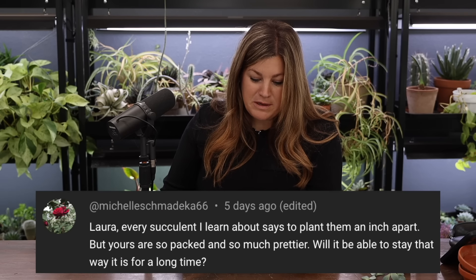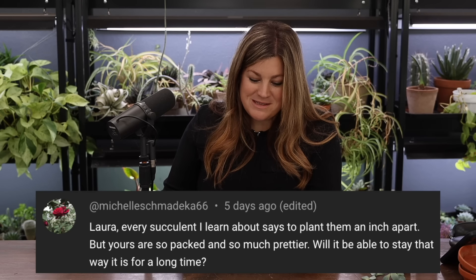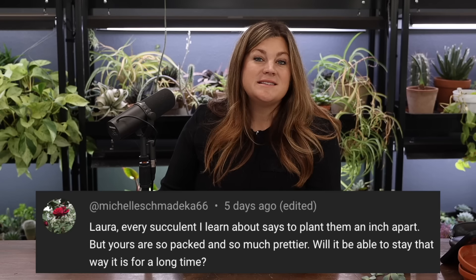Michelle asked about planting succulents an inch apart versus packed closely like in the arrangement. When you plant succulents close together, they sense their proximity and don't grow as quickly. Typically I can get away with just normal grooming — taking away dead leaves toward the bottom. At about a year's time we'd need to pop a few out to make room or rework the whole arrangement.